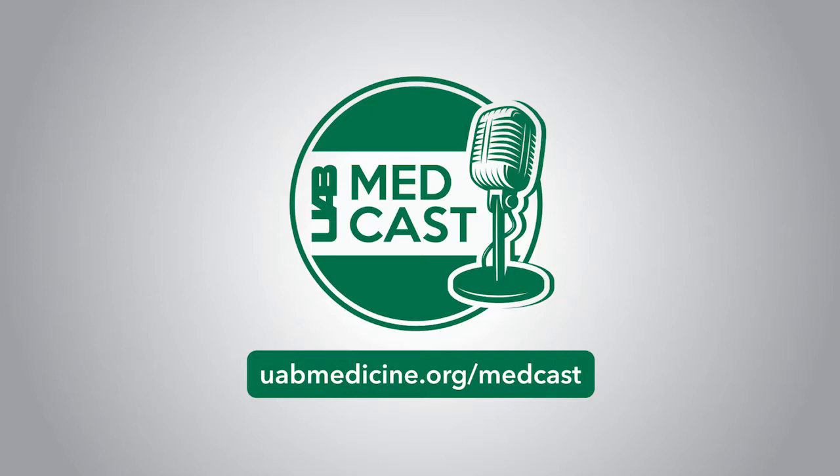UAB MedCast is an ongoing medical education podcast. The UAB Division of Continuing Education designates that each episode of this enduring material is worth a maximum of 0.25 AMA PRA Category 1 credit. To collect credit, please visit uabmedicine.org/medcast and complete the episode's post-test.